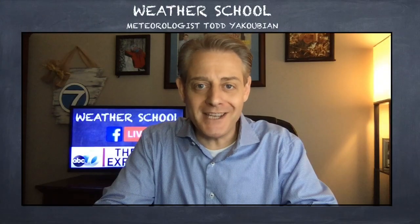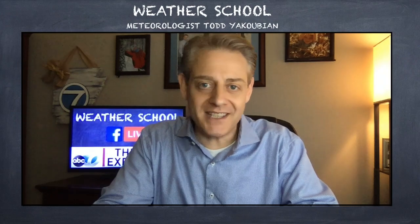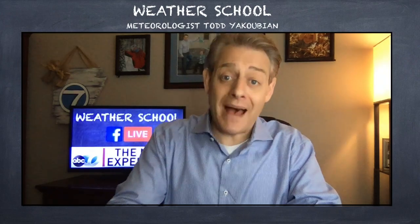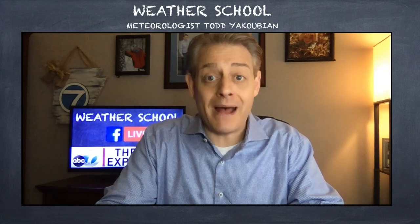Welcome to another edition of Weather School, Monday, April the 6th. This one is all about hurricanes and how they affect Arkansas. And yes, hurricanes do impact our weather from time to time, and we're about to go into hurricane season in a couple of months.